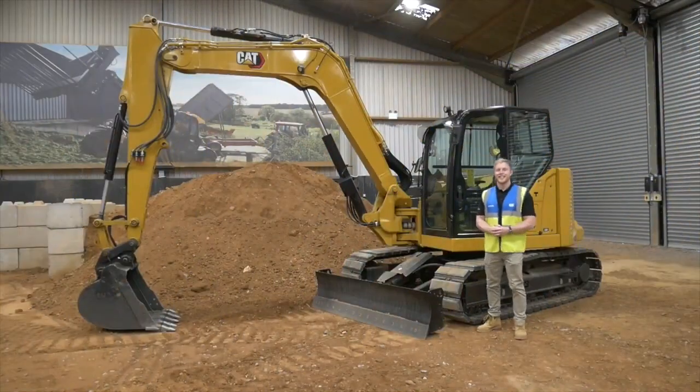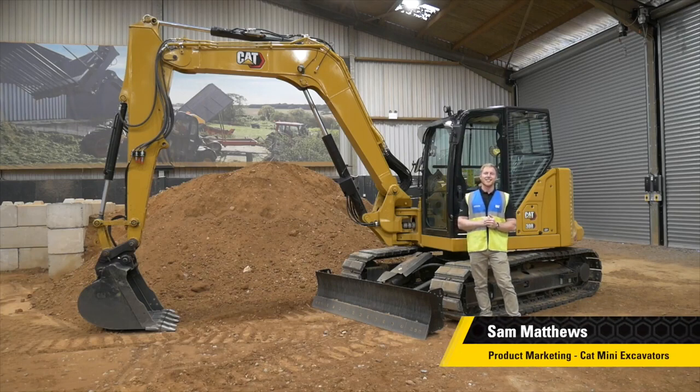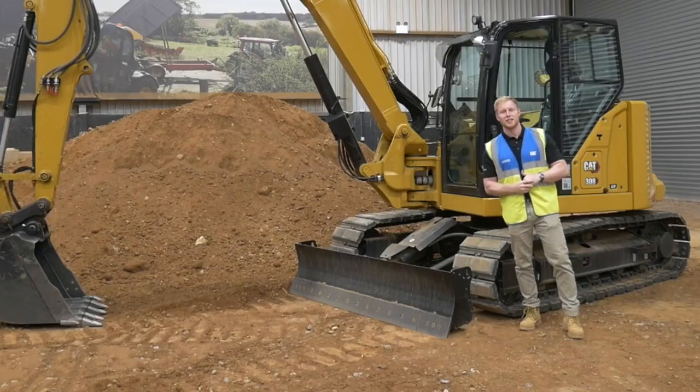Hello and welcome to the Caterpillar Customer and Training Centre. I'm Sam Matthews and today we're going to go through an introduction to the ease of use system, which is available on our next generation mini excavators.